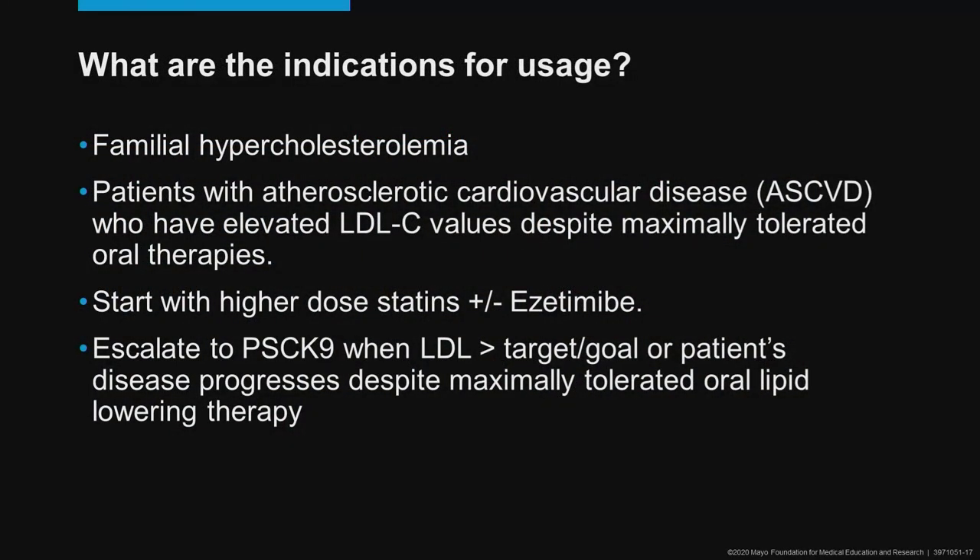What are the indications for usage — at least for the monoclonals, and likely approved indications for inclisiran if approved? Number one will be patients who have familial hypercholesterolemia, for whom a statin or any oral therapy or combination of oral therapies is insufficient to lower LDL enough to reduce cardiovascular risks. The monoclonals have also been approved for patients with atherosclerotic cardiovascular disease who have elevated LDL values despite maximally tolerated oral therapies, and that's how Europe also approved inclisiran.